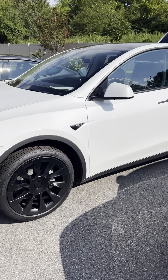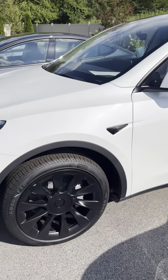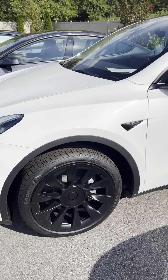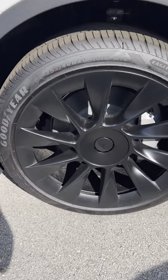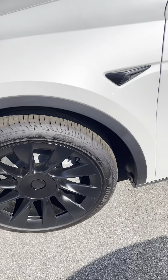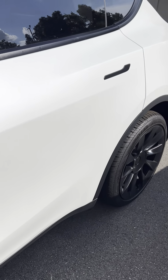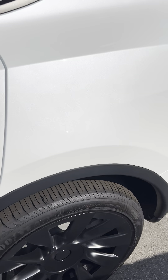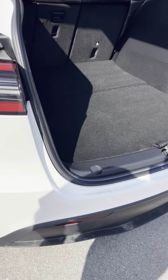All right guys, here is the 2022 Model Y — much bigger than I maybe even anticipated. We're gonna walk around this thing. Here are your black alloy wheels, the Goodyear tires are brand new because the car is brand new. Coming down the driver's side, it does have this white diamond finish — that tricoat — really beautiful.